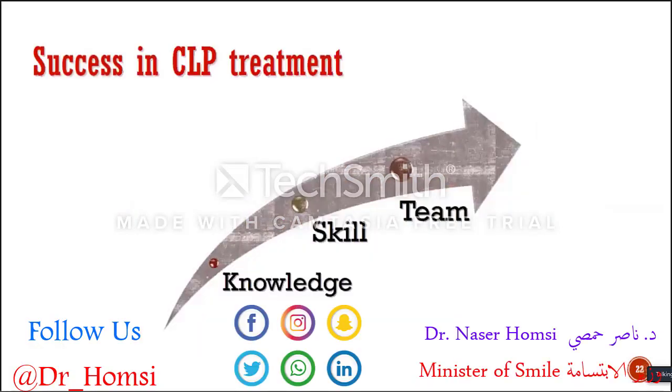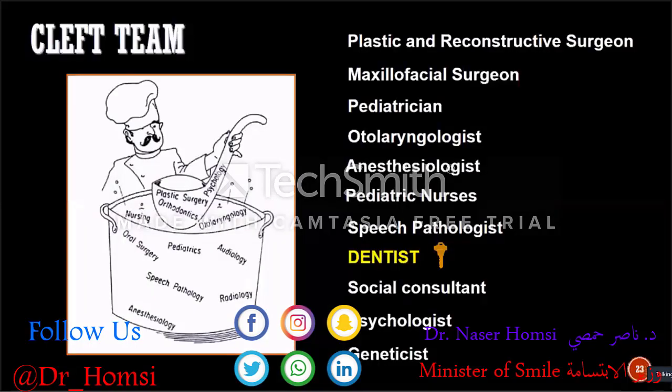The success of cleft lip and palate treatment is very important because, like the most common craniofacial anomalies, you need to know the abnormal anatomy of the cleft lip and palate deformity. You should have technical skills and improve them. And you need to work together with your team — this is very, very important.